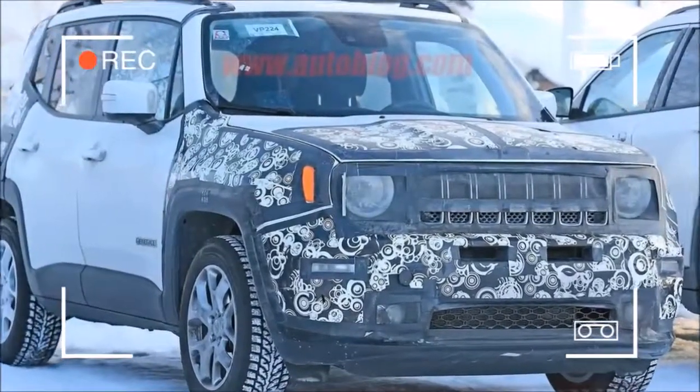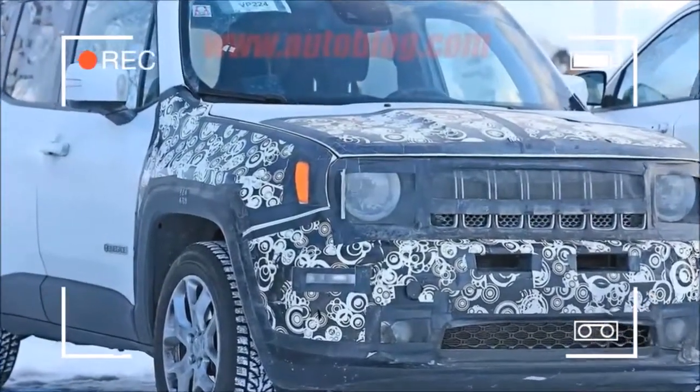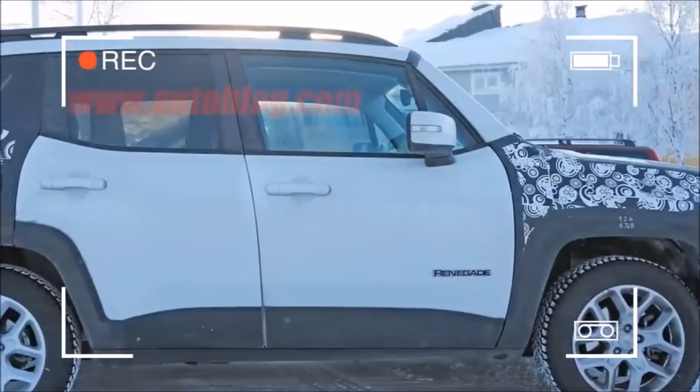The rear end of the Renegade wears a matching swirly camouflage, but there's not much to analyze about it — even the X shape of the blocky taillights will be retained, by the looks of it.